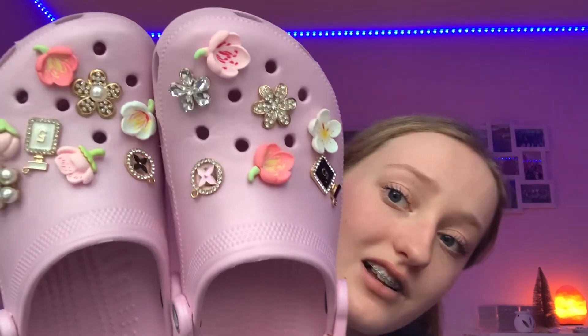Now for clothes and shoes! The first thing is Crocs — I really wanted these and asked for them, and my mom and dad got them for me. They're this pearly pink color and go with my room perfectly. I got gold charms and little flowers separately — they just match my vibe so well. I noticed a lot of my friends also got Crocs for Christmas, so they must be very popular at the moment.